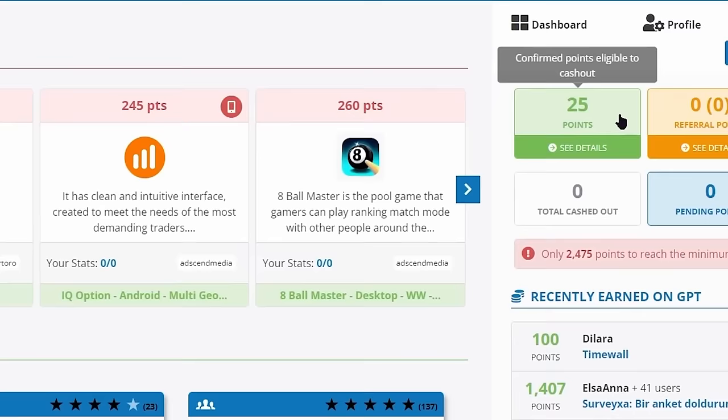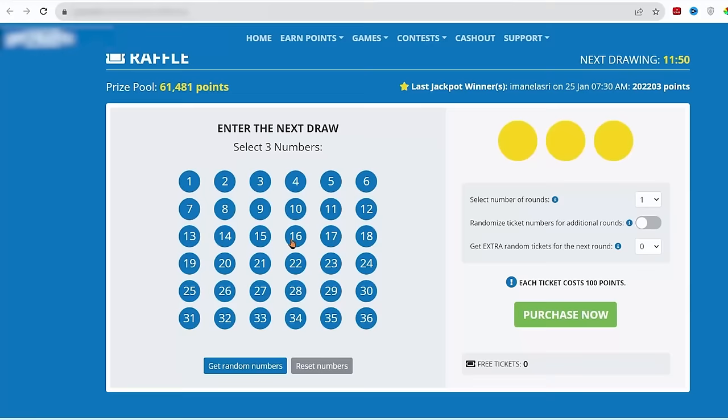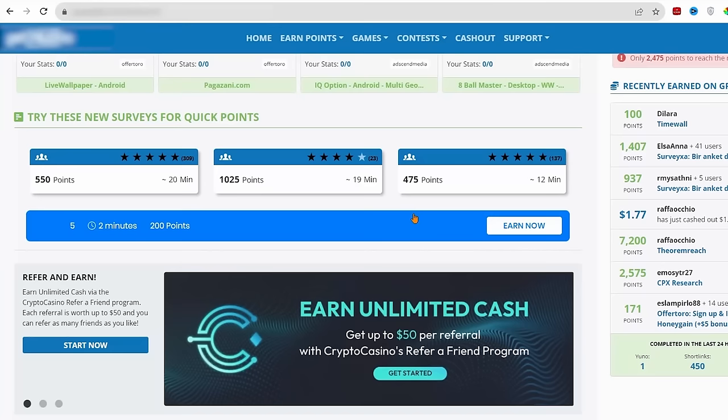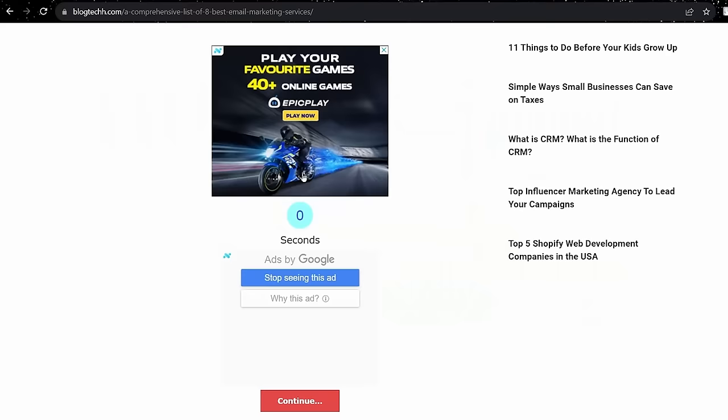The good thing is that they will pay you 25 points as a signup bonus for completely free. Now this website has different ways of earning money online. And one of them is actually watching Google website ads. You will see here different ways to make money from this website, but I don't want you to get lost and get confused. So we will go straight to making money online by just watching Google ads.